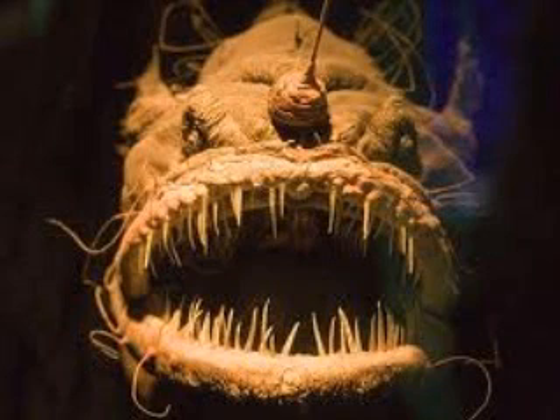Anglerfish typically have at least one long filament sprouting from the middle of the head. These are the detached and modified three fur spines of the anterior dorsal fin. The anglerfish's spine is movable in all directions, and the filament moves so as to resemble a prey animal, and thus to act as bait to lure other predators close enough for the anglerfish to devour them whole.